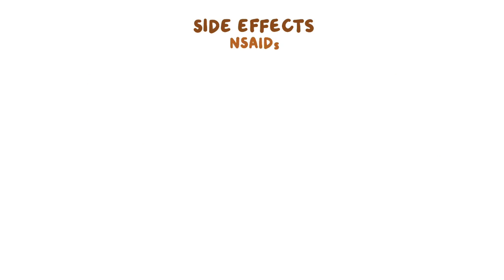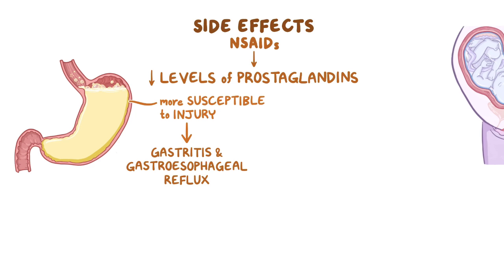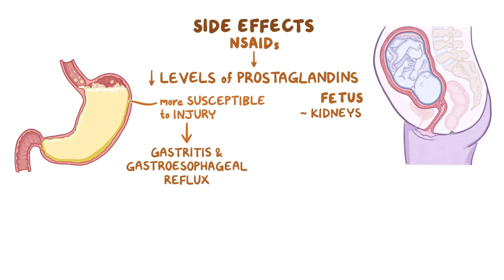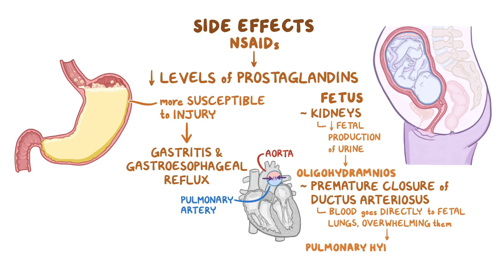Side effects of NSAIDs can result from the decreased levels of prostaglandins, making the gastric mucosa more susceptible to injury by gastric acid, which can lead to gastritis and gastroesophageal reflux. In regard to the fetus, NSAIDs can affect the fetal kidneys and decrease the fetal production of urine, which is the main component of amniotic fluid, ultimately resulting in oligohydramnios, or low amniotic fluid. NSAIDs can also cause premature closure of the ductus arteriosus, a small vessel that normally connects the fetal aorta to the pulmonary artery, causing pulmonary hypertension and heart failure.